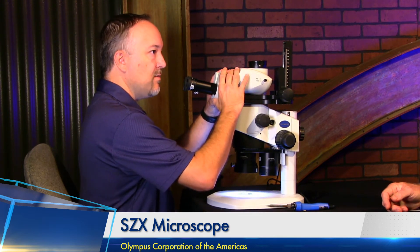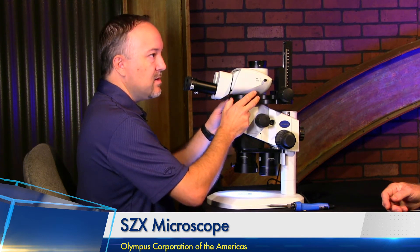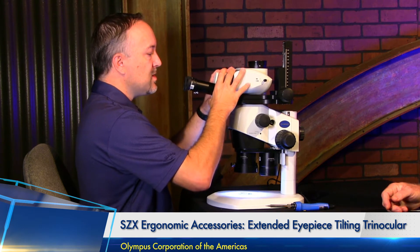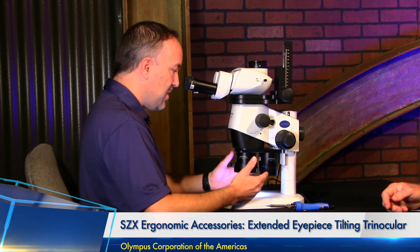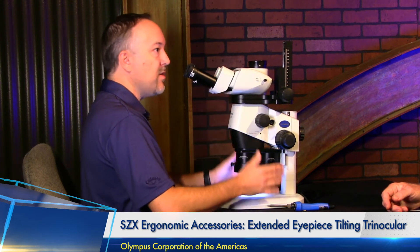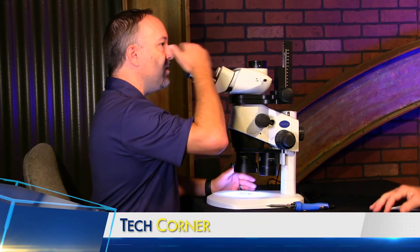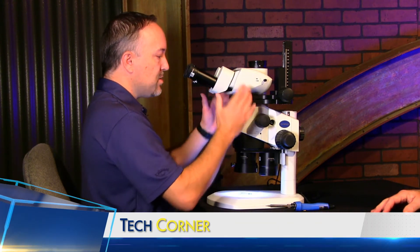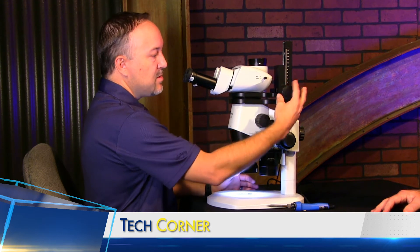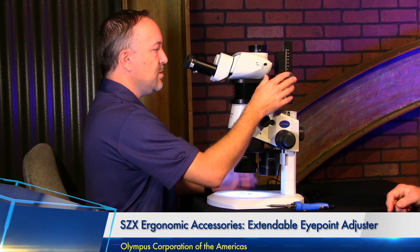The next thing is adjusting the tilt of the eyepieces. This microscope, the SZX-16, has an adjustable height adapter and an adjustable tilting tri-knock with long eye tubes. The long eye tubes let the operator be a little further away from the microscope. The tilting head allows adjustment, but you might still be bending your neck a bit. The most ergonomic way is to raise the height of the observation tube by adjusting a knob here.